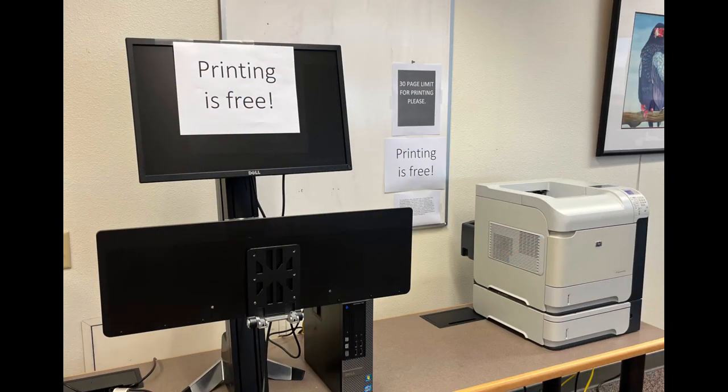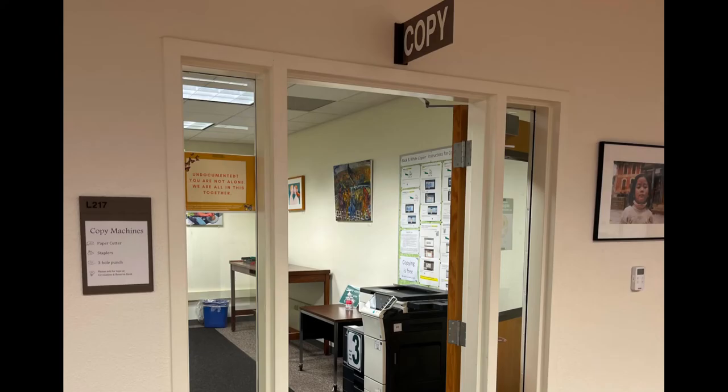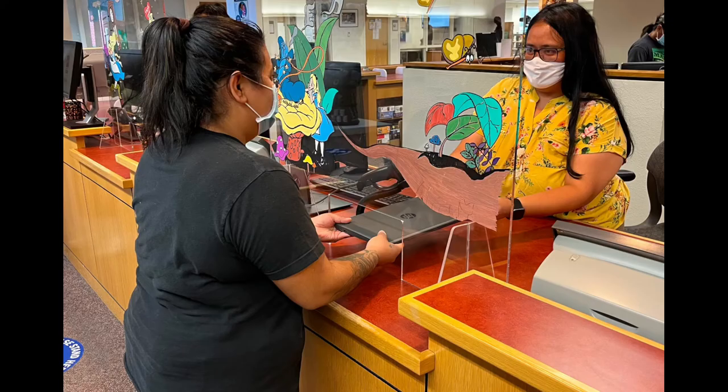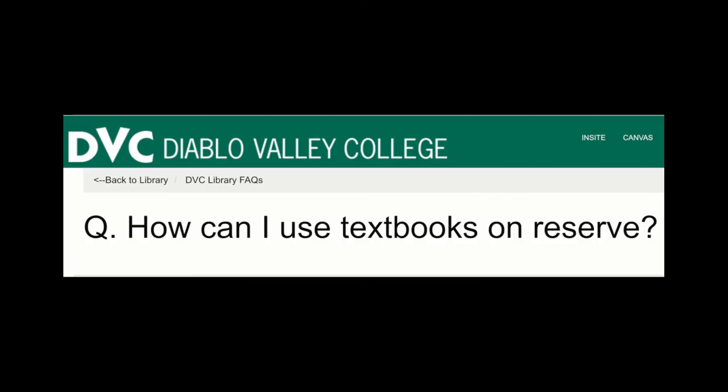Did you know that the library offers free printing, free scanning, free copies from the copy room, and access to computers — whether you want to work at the Library Commons or pick up a laptop from our friendly circulation desk? You can also borrow a textbook on reserve here.